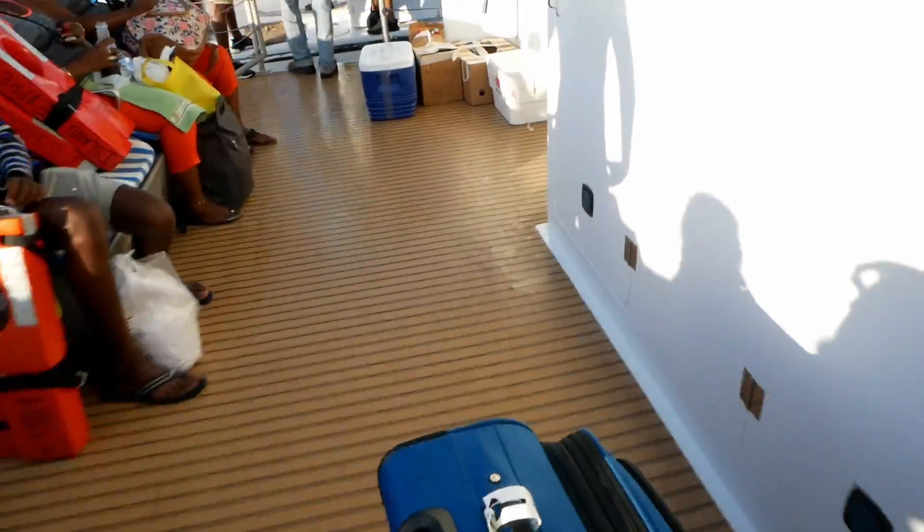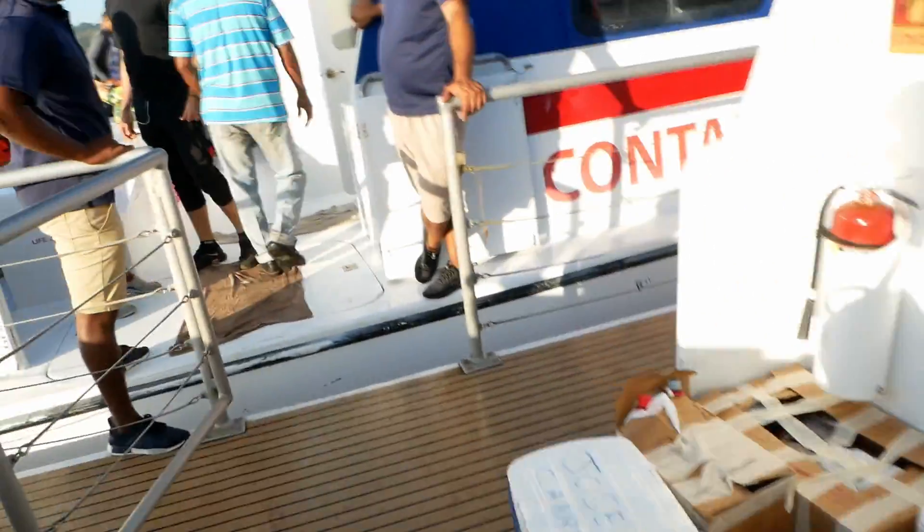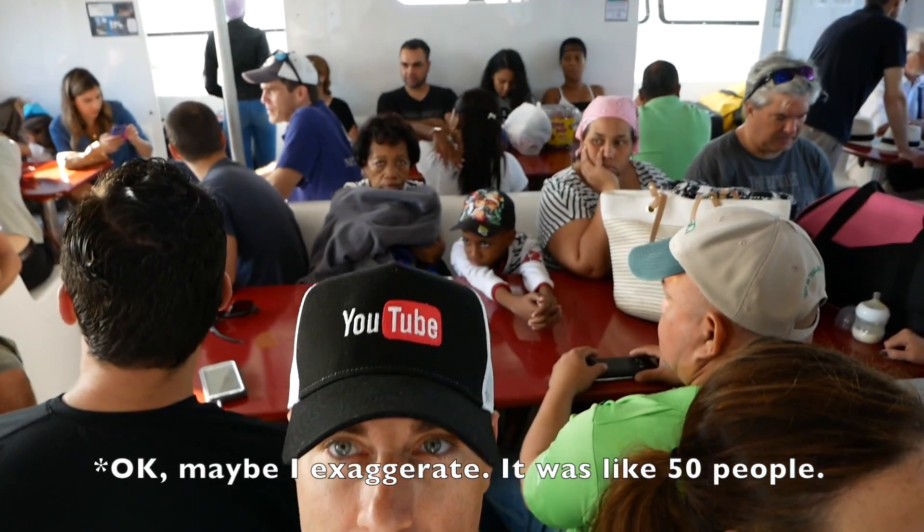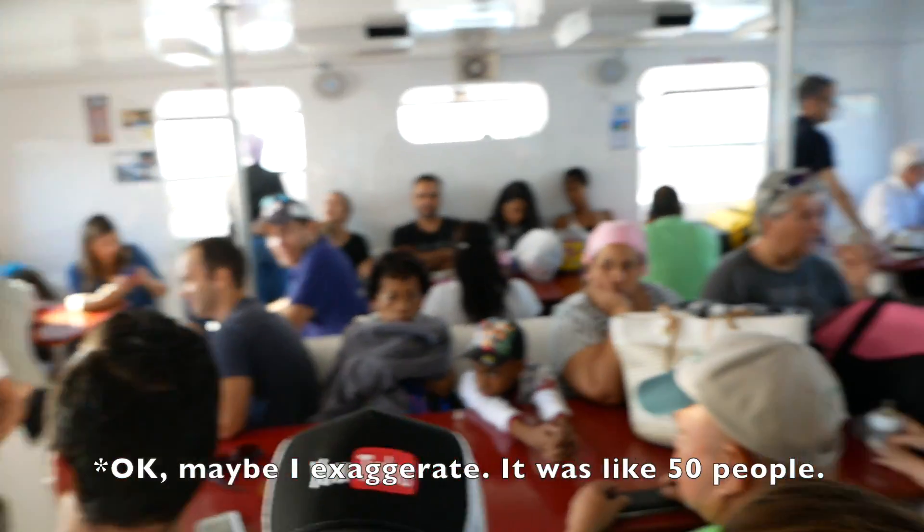There is only one ferry per day that goes to the island of Contadora. This is an island about 35 miles off the coast. They have about five ferries lined up side by side, and you have to crawl over each of the ferries to get to the one you're supposed to be on. Finally, after getting tickets, we found our way and are now on board — there's probably a couple hundred people packed in here with all kinds of luggage.